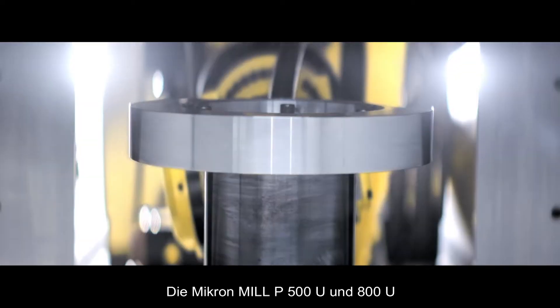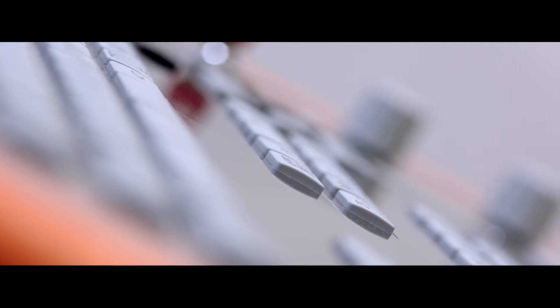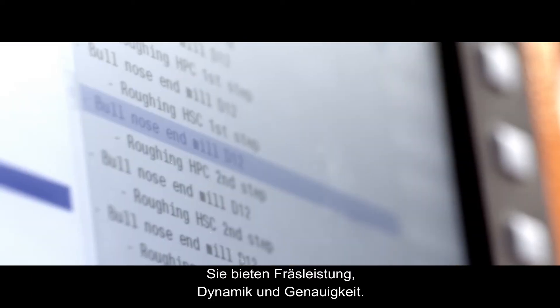The Micron Mill P500U and P800U are 5-axis simultaneous milling machines that deliver power, dynamism and precision.